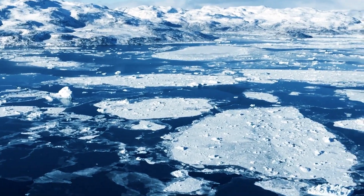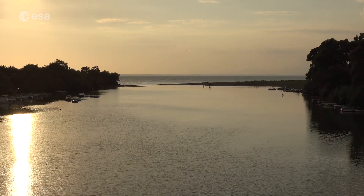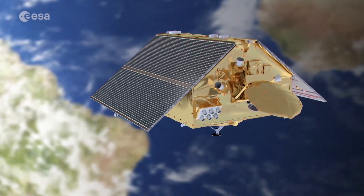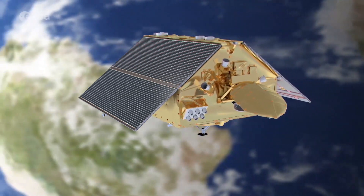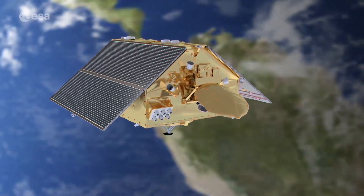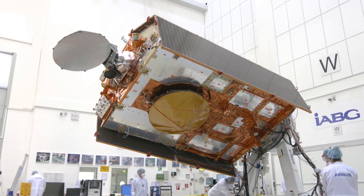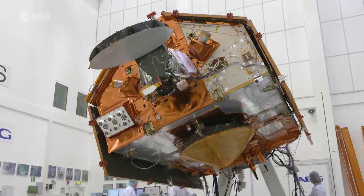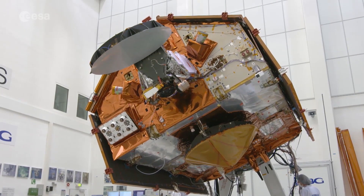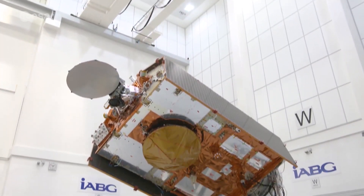The upcoming Copernicus Sentinel-6 Michael Freilich satellite, set to launch in November 2020, will map up to 95 percent of Earth's oceans every 10 days. The satellite carries a new-generation radar altimeter that will observe annual changes in mean sea level with millimeter precision, together with measurements of surface wind speed, sea state, and geostrophic ocean currents.